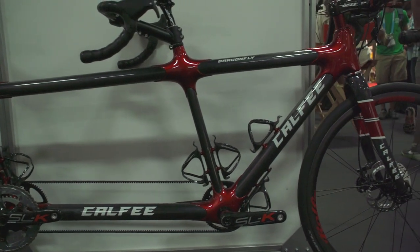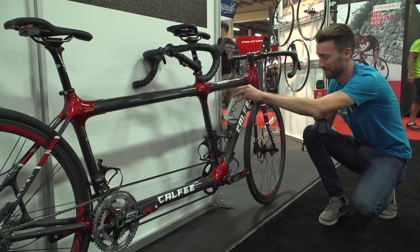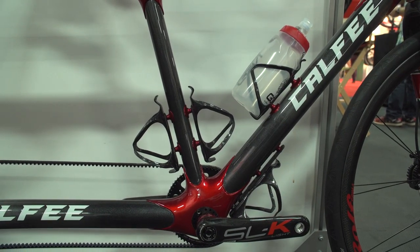And one of the benefits of this bike is that even though there are two of you on it, you're not really going to get dehydrated — it has five bottle cages.